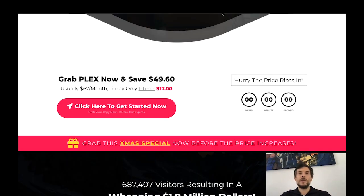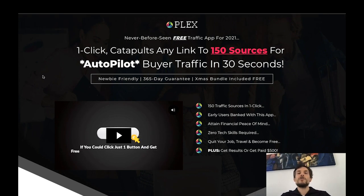The sales page claims it's a 'never before seen free traffic app for 2021' that 'one click catapults any link to 150 sources for autopilot buyer traffic in 30 seconds.' What I think makes Plex a really cool software is not the traffic, because it's actually not real buyer traffic. You will get 150 sources for traffic but not essentially buyer traffic. What makes the software really cool is that it's super easy to create very high converting and professional pages and set up all your campaigns.